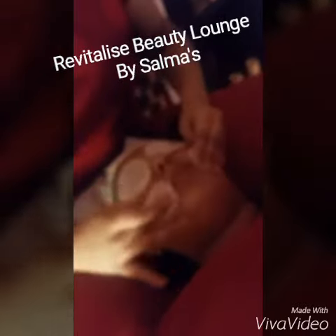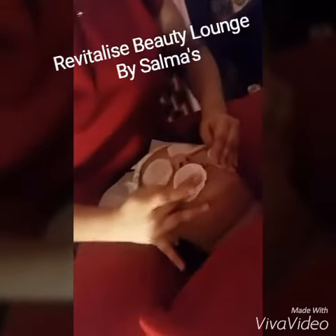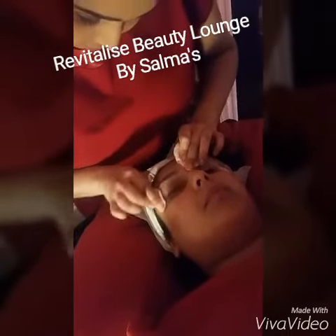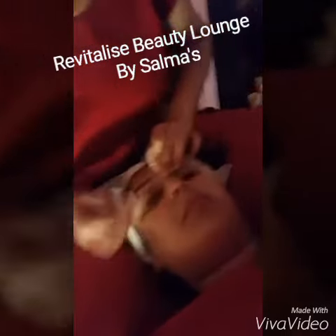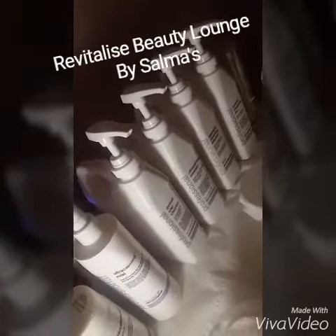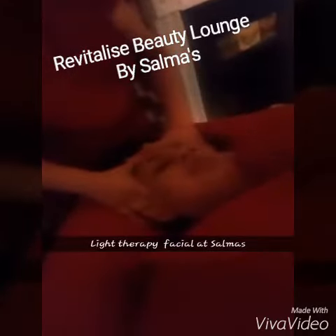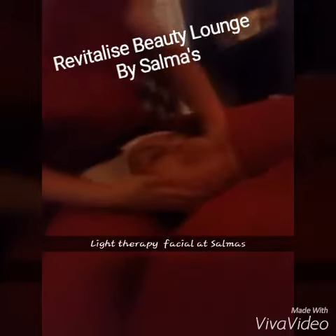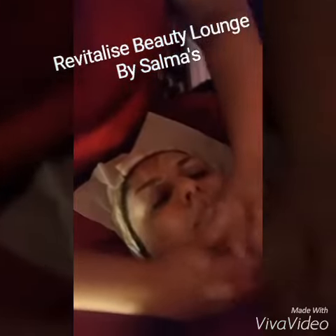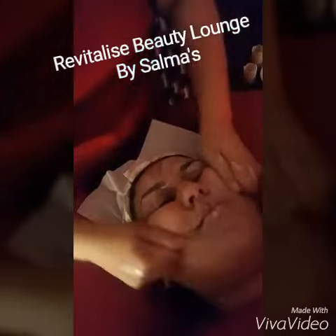We begin with a deep cleanse. Here at Salma's, all facials have a triple cleanse. We're using carefully selected products — Dermalogica — for whatever your concerns are, whether it's skin, acne, or injury. This is the personal favourite cleanser, a deep cleanser. Clients are guaranteed to feel the tingle and feel it working deep under the tissues of the skin.